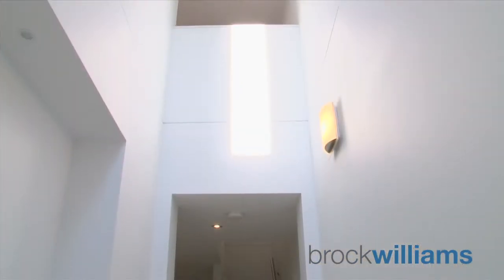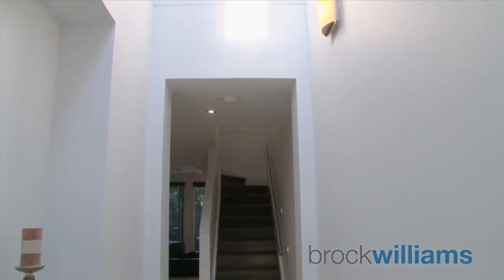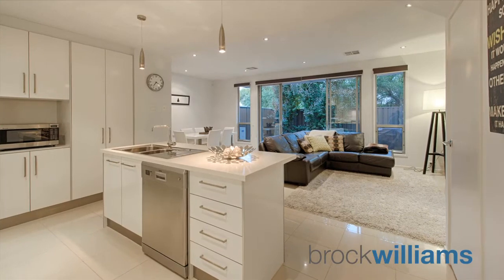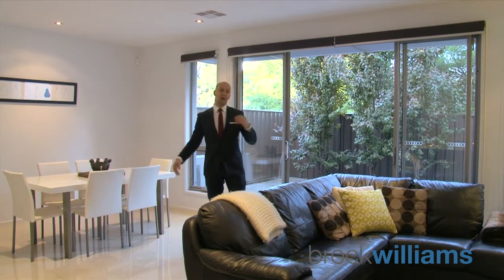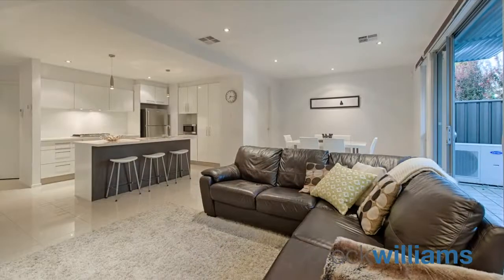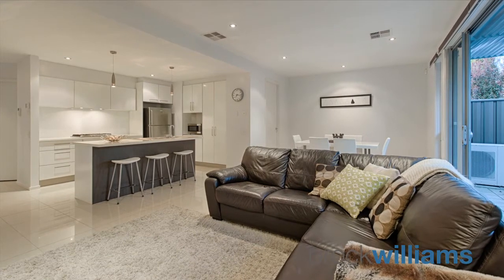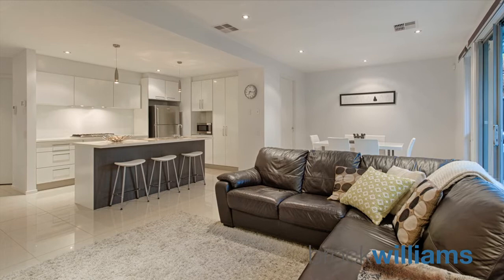From the moment you walk in the door you've got the high ceilings you notice straight away, and state-of-the-art lighting. It's elegant, it's sublime, it's sophisticated and so much more. This really is low maintenance lifestyle luxury living at its very best, with indoor-outdoor seamless entertaining — your living, dining, and kitchen all in the one area with timeless colour schemes and textures. This really is the perfect entertainer.